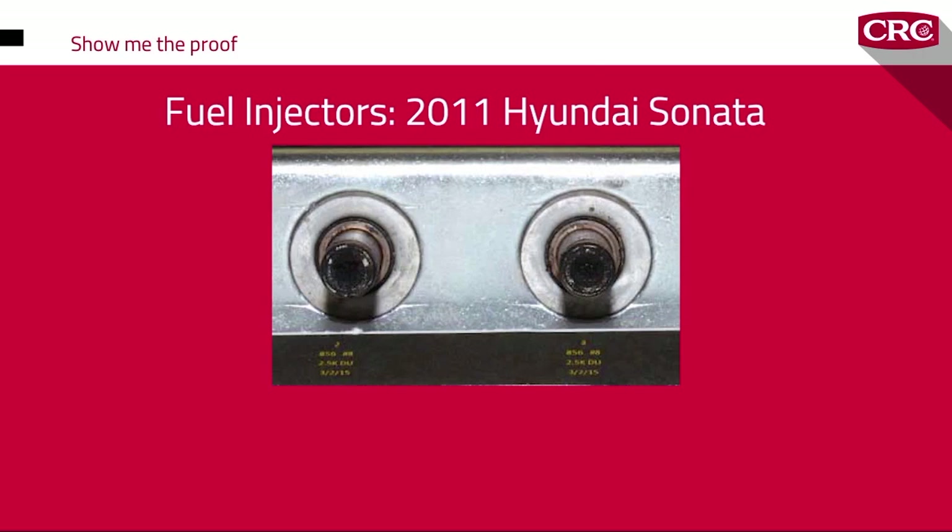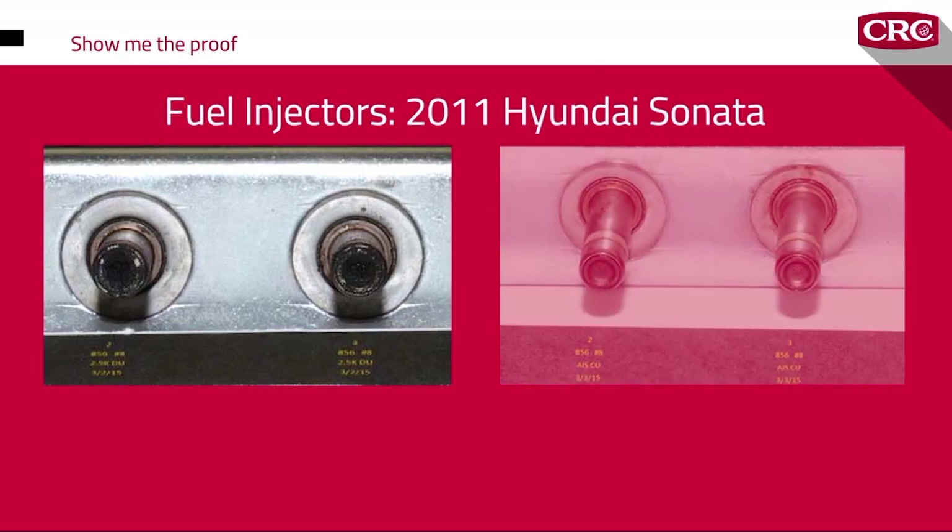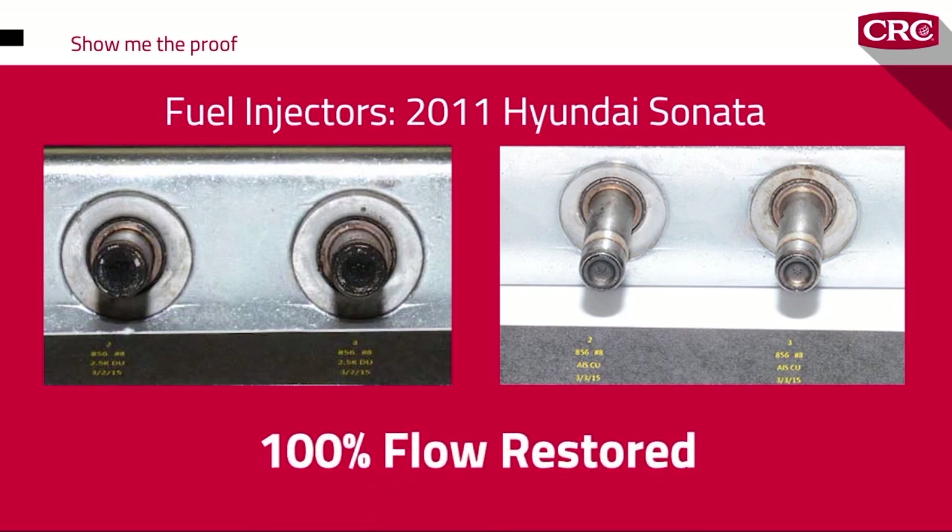Before treatment, the injectors are heavily caked with carbon and the flow is being impeded around the injector orifice. After the treatment, the valves look almost new — 100% of flow has been restored, and the spray pattern and fuel droplet size are once again optimized for increased fuel economy.